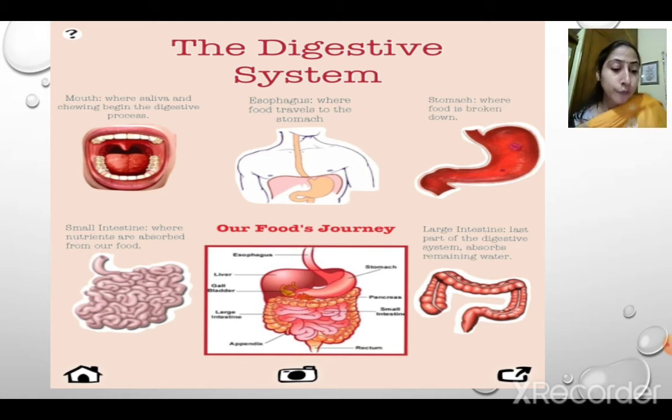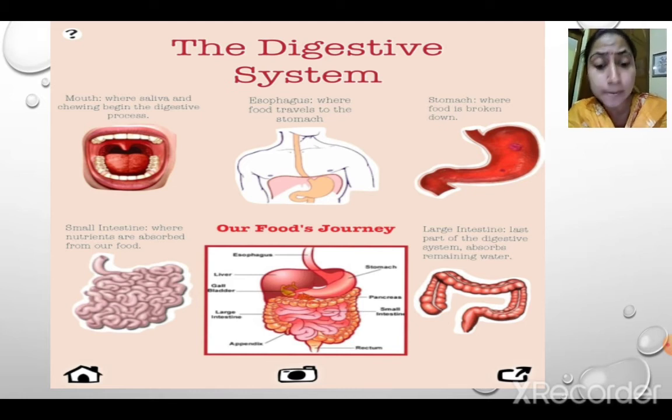The food remains in the stomach for a few hours, then reaches the small intestine. The liver and pancreas release juices which help in further digestion, turning food into a paste. The blood in the small intestine absorbs the nutrients present in the food. Then the food reaches the large intestine, where water is absorbed. The remaining undigested food is waste in semi-solid form, which is excreted from the body through the anus.